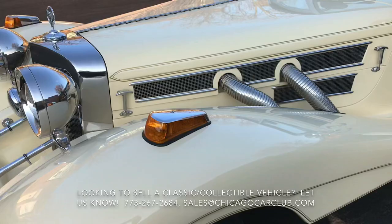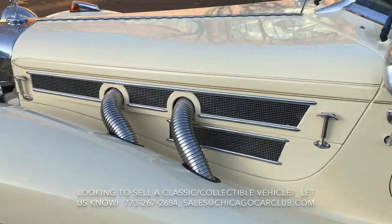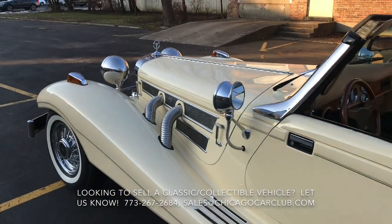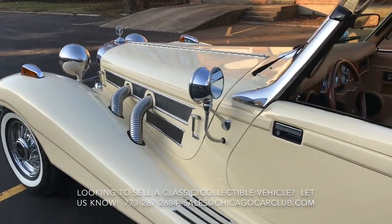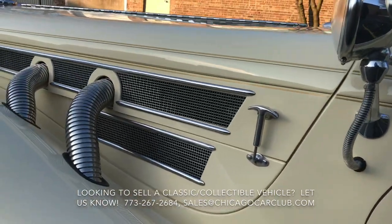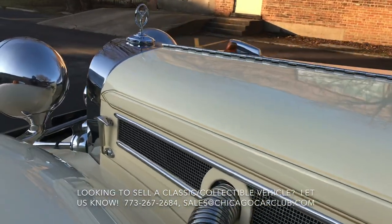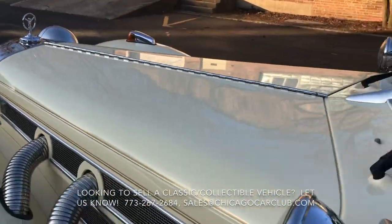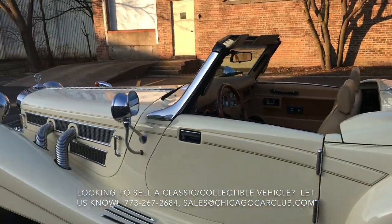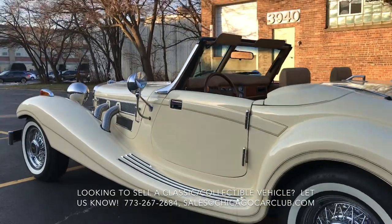This one has only 2,000 miles on it from new, finished to a really, really high standard. We so often see replicas like this looking cheap, looking unfinished, and this one is just neither of those — finished to a very high level. It's GM-based, has a GM350 and 3-speed automatic, leather interior, power steering, and R134 air conditioning. These cars are a pretty cool, usable tribute to an unobtainium car.